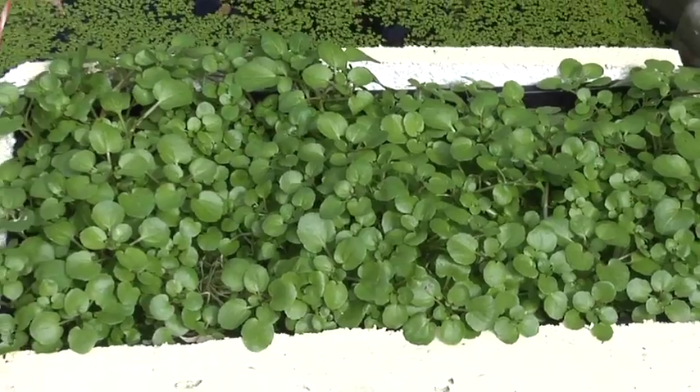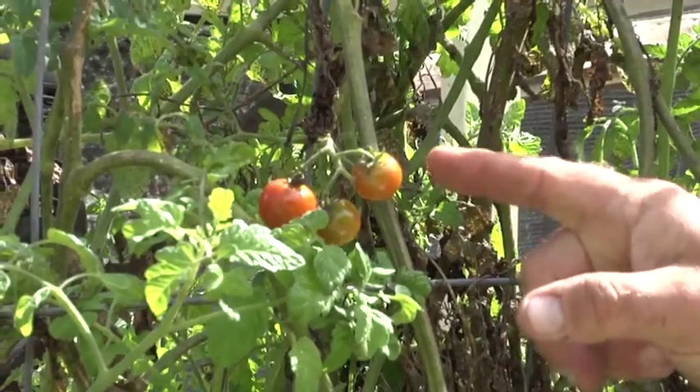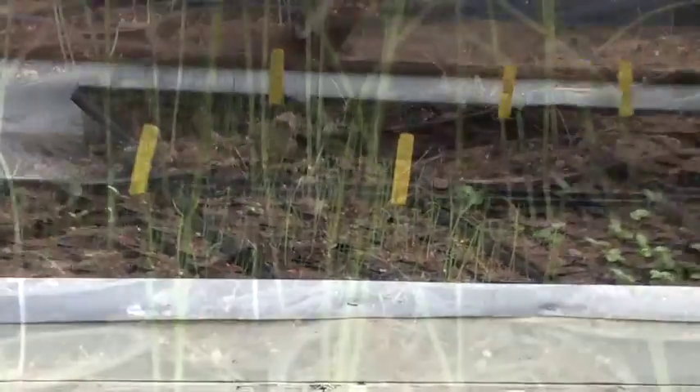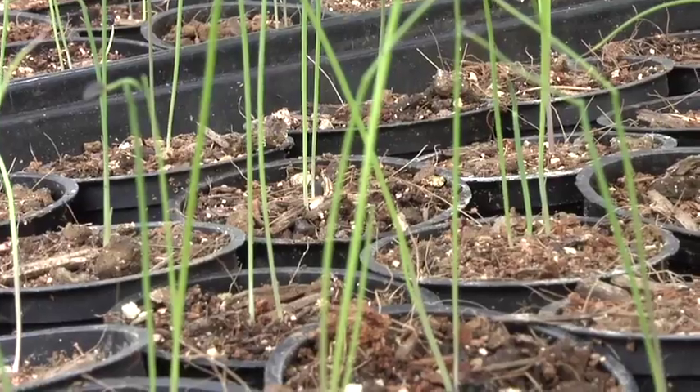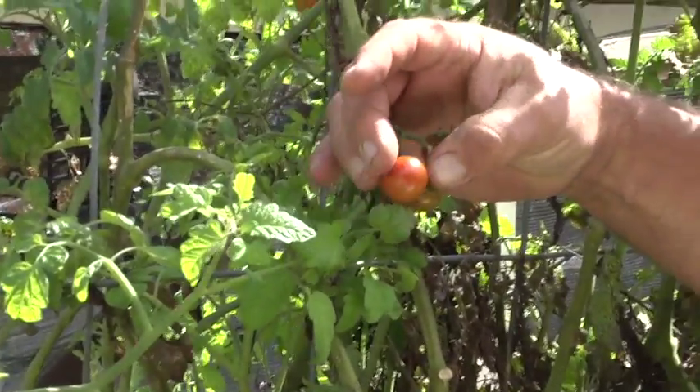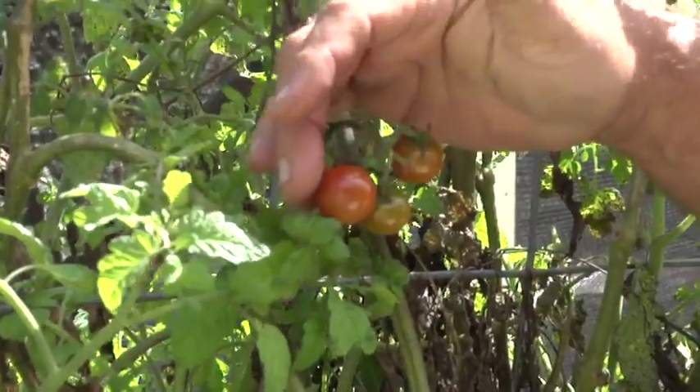They're getting large amounts of nutrients on a continual basis, which speeds up the process — it grows about three times faster than if you have it in the ground. We plant a tomato seed over there in that seedling tray. It grows for about three weeks until it gets a long enough root that we can stick it in the water. Once we do that, within two weeks, it's producing tomatoes for us. Within two weeks — it's amazing.